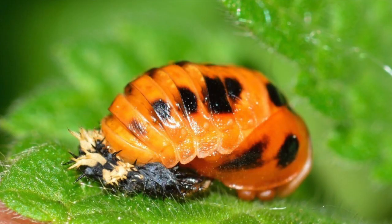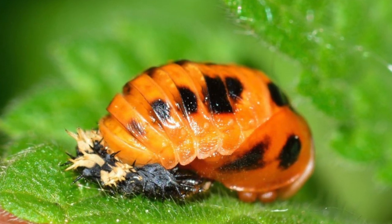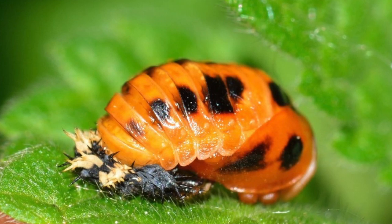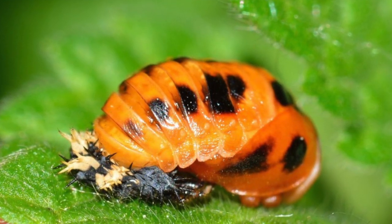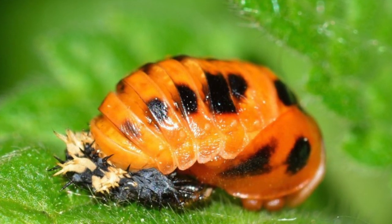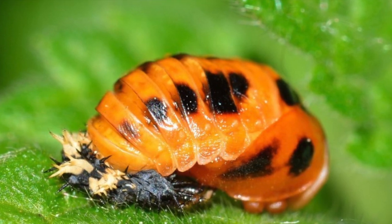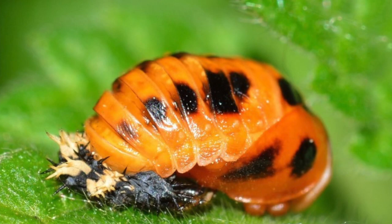Stage three. You can think of a pupa as a teenage ladybug. In many species, the pupa are brightly colored and have some spots on them like the traditional adult ladybug. In order for a pupa to become an adult ladybug, they must again shed their outer skin and move on to the fourth stage of the life cycle.